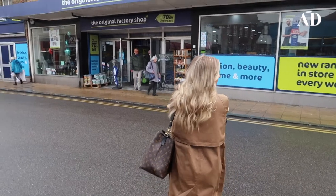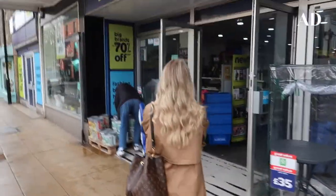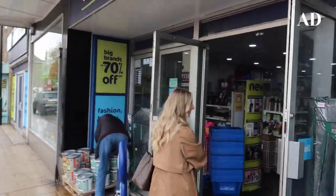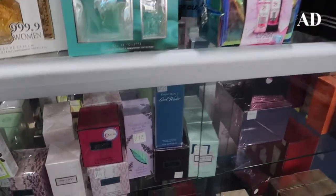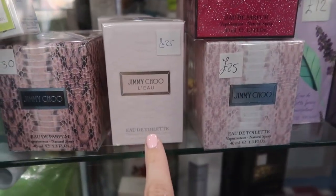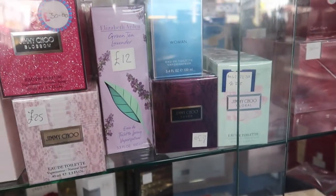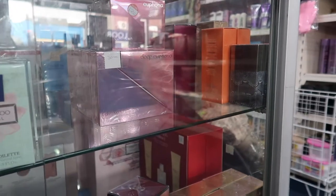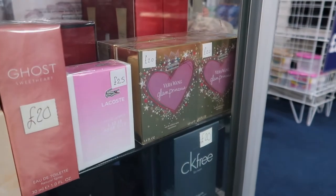We're going to have to wake Alfie up, pop him in the pushchair, and head in and I will show you some of my favourite pieces from the store. Perfume-wise, they have the Jimmy Choos — this one I really, really like. It looks like they've got all of them: Elizabeth Arden, Calvin Klein perfumes, Ghost, Vera Wang — they've got Obsession for Men by Calvin Klein.